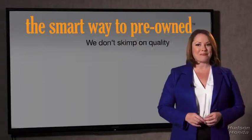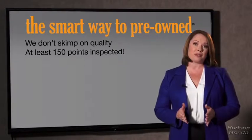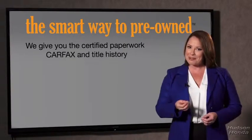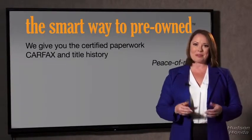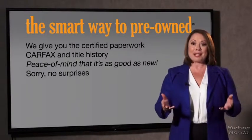That's why we don't skimp on quality. All of our pre-owned vehicles go through at least a rigorous 150-point inspection, checking more than just brakes and tires. The best thing I like about Smart Way pre-owned, besides the great price I got, is that I know I bought a good car. Why should you worry if the odometer's been rolled back, or you're the victim of a salvaged or rebuilt vehicle, or worse, a washed title? We give you the certified paperwork, along with the CARFAX and the title history, providing you with the peace of mind that your certified pre-owned is as good as new.